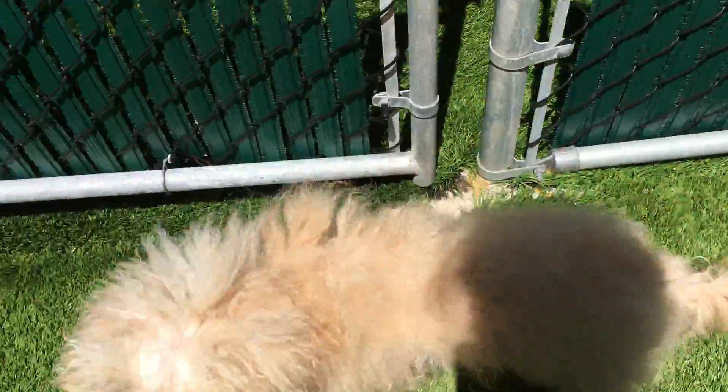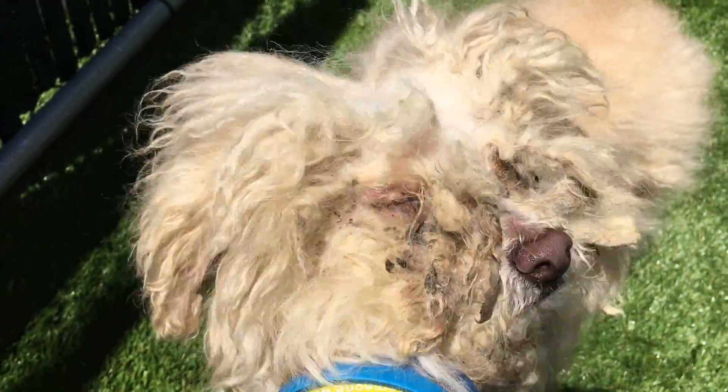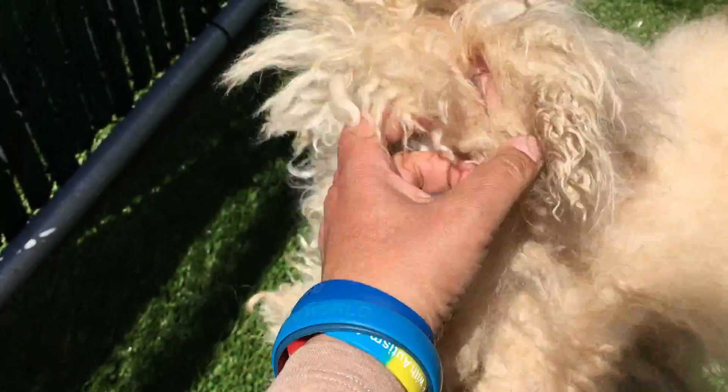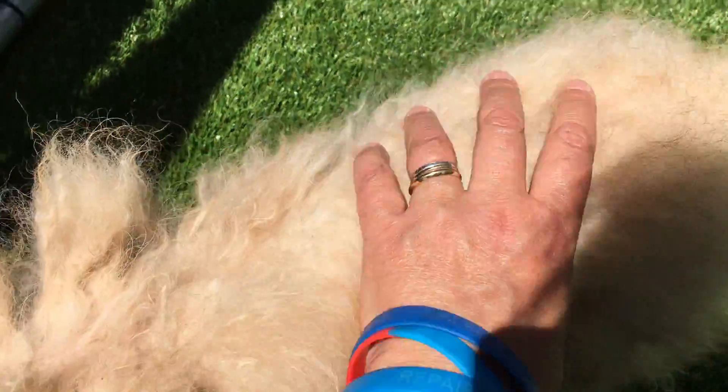Come here, Leeloo, come on here. What is that? Look at that face — I can see eyes and a beautiful little nose. He's not upset anymore. He likes to be better.